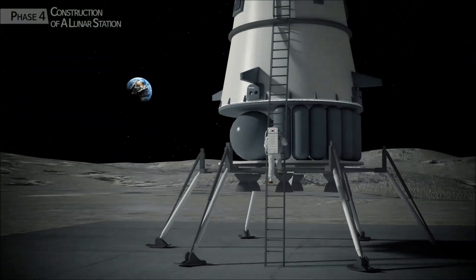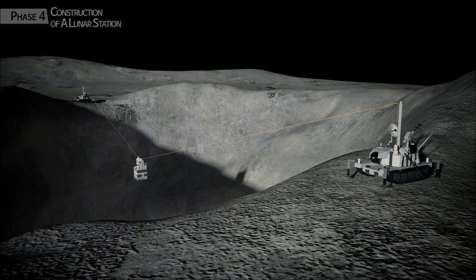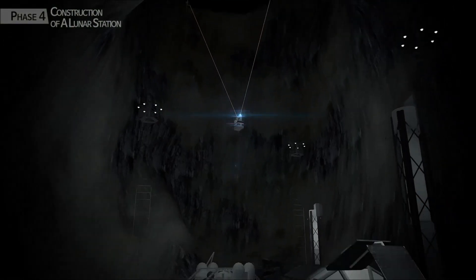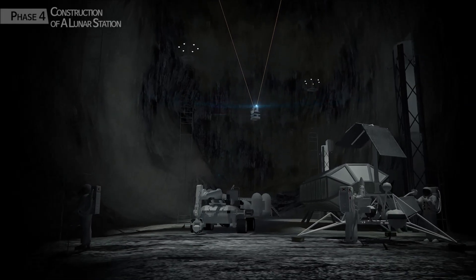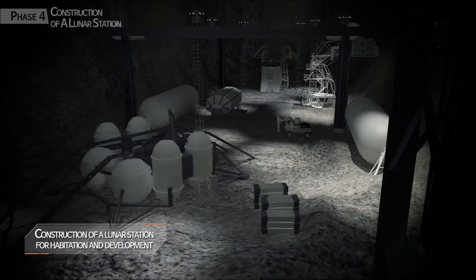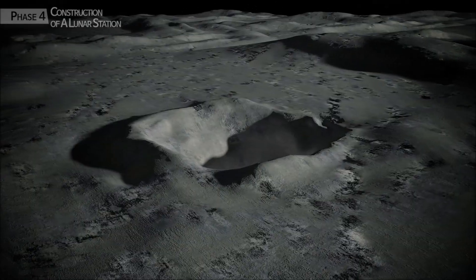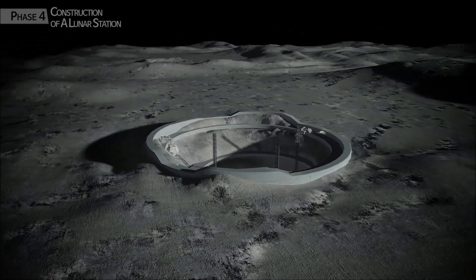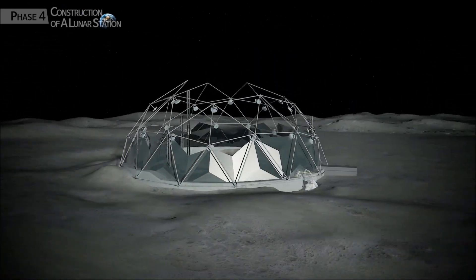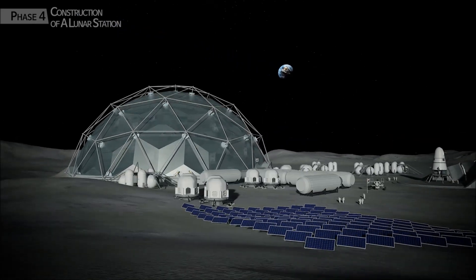Astronauts arrive and safely enter the lava cave where humans will habitate. The power station for both habitation and development will be constructed. Overcoming severe environmental conditions, this will be the completion of the city of the future humans have dreamt of.